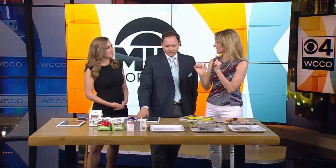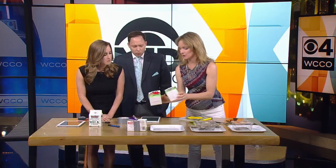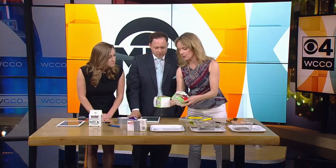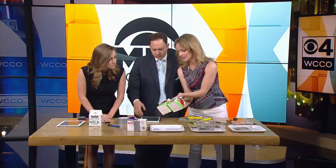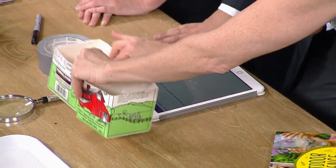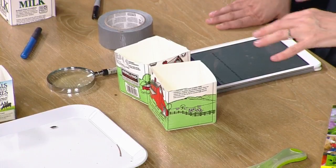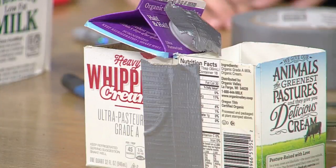The first one is a Bug House. You can check whether bugs like different environments. Cut a milk carton in half — you can do big ones or small ones. See how I've cut some slots in here? Those are spaces for the bugs to crawl between the containers. The idea is you tape them together and make two different environments to see what the bugs like best.